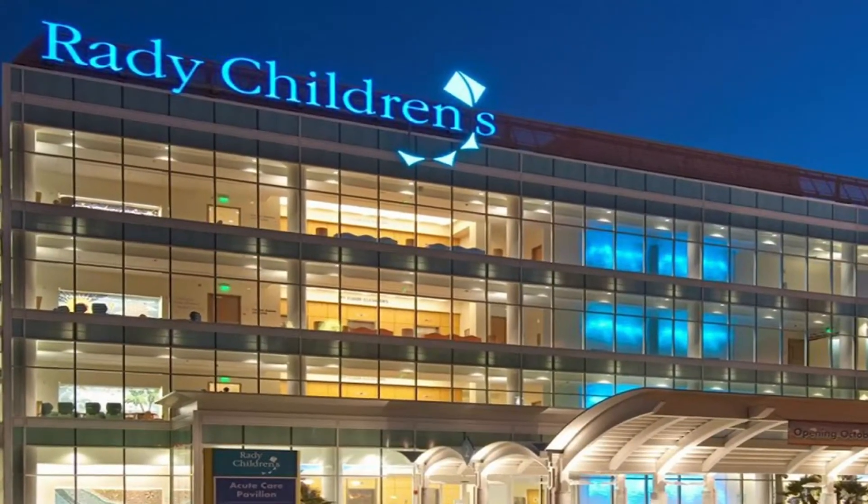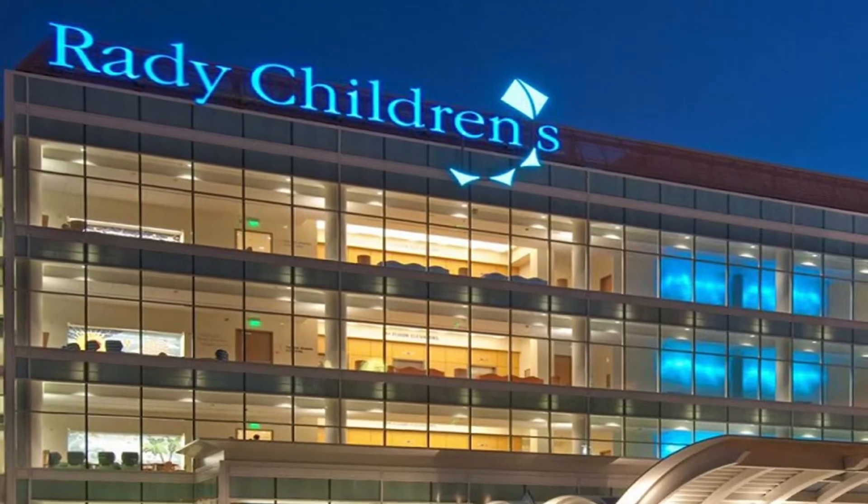My mom is a pediatric registered nurse and she works at Rady Children's Hospital. She's worked there for a long time. I just wanted to take masks to help her and the other nurses and doctors.